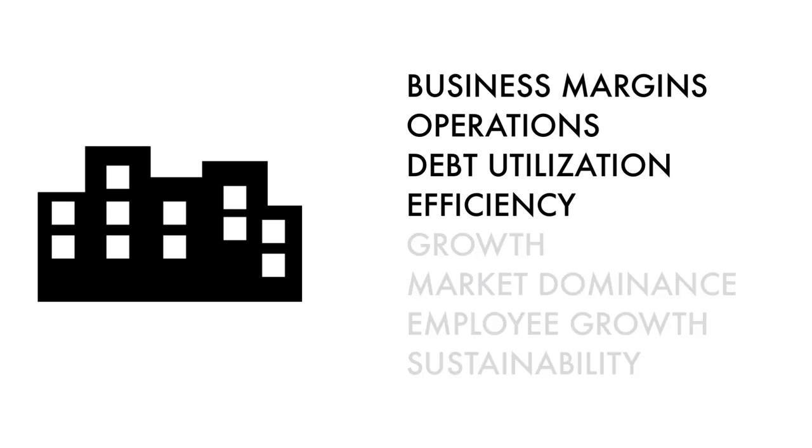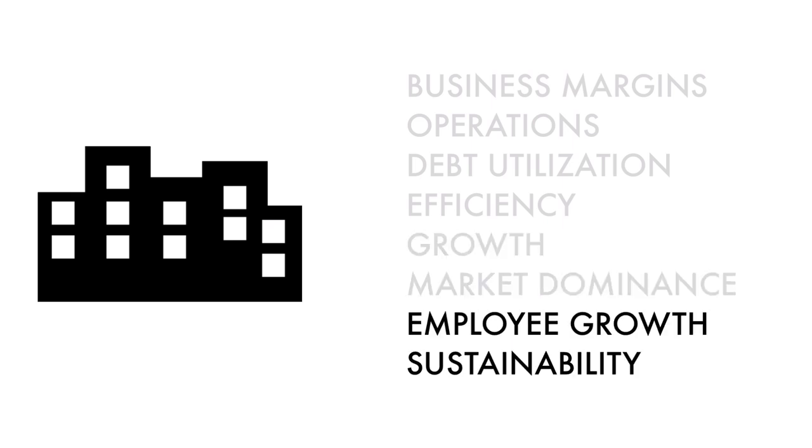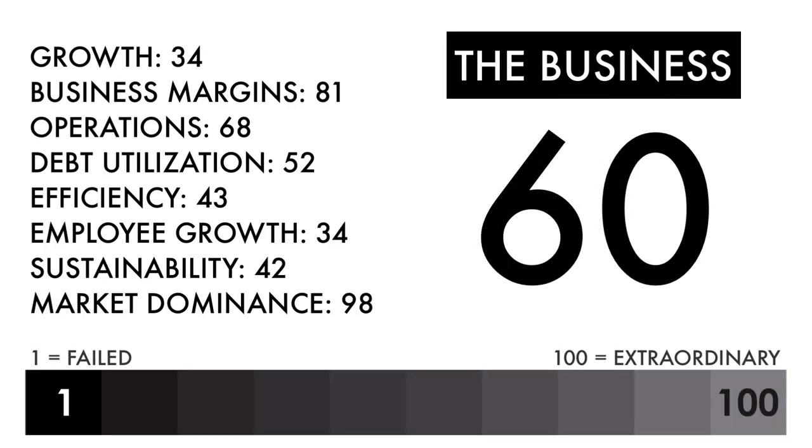Basically, these four metrics measure how well the company is doing right now, these two metrics measure how well the business is projected to do in the future, and these two metrics measure the socioeconomic impact of the business. In the description below, I have a separate video describing each metric in detail. Based on this grade, I would consider this an average business — it's no different than half of all the businesses out there. Everything else going forward would need to be good in order to make this an attractive investment.